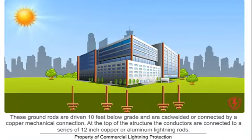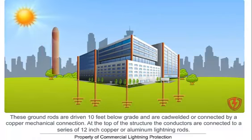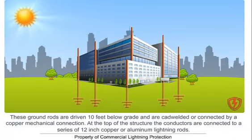These ground rods are driven 10 feet below grade and are CAD welded or connected by a copper mechanical connection. At the top of the structure, the conductors are connected to a series of 12-inch copper or aluminum lightning rods.